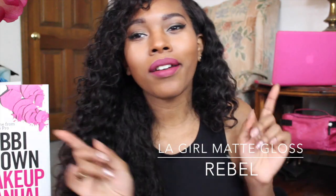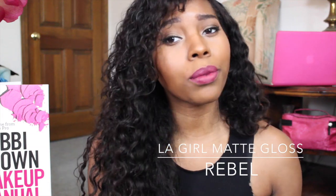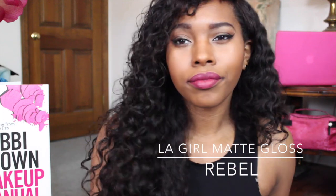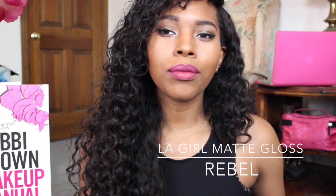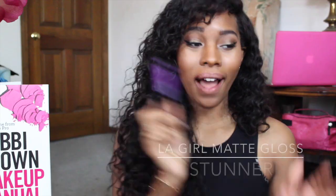It matches my background, y'all! This is Rebel — Rebel is really, really pretty. I love Rebel. This is a gorgeous color, I'm really really into this color.